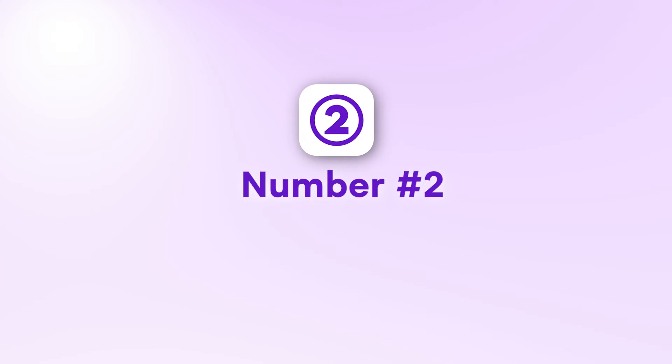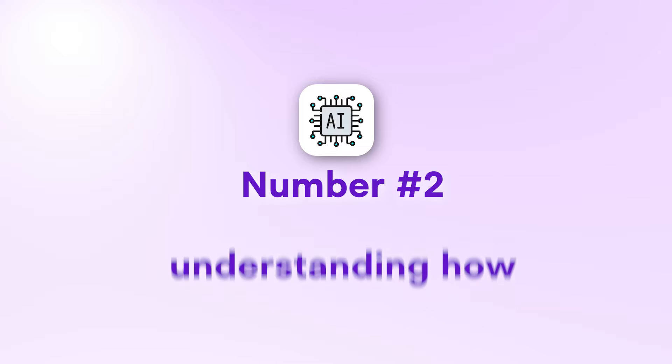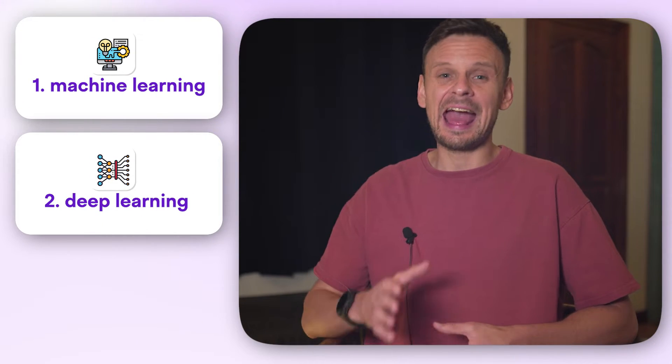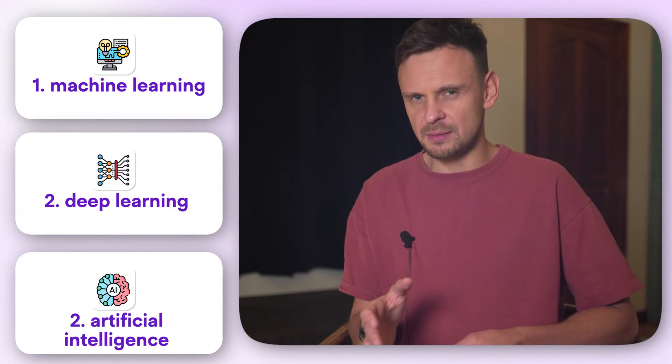Now that you know what you want to achieve with AI, let's move on to step number two: understanding how AI really works. To learn AI effectively you need to start from the basics of how artificial intelligence works, and this means getting clear on what machine learning, deep learning, and artificial intelligence really mean.